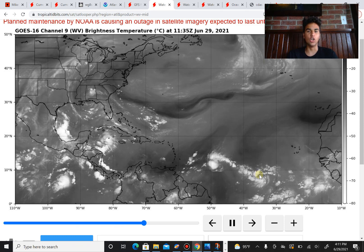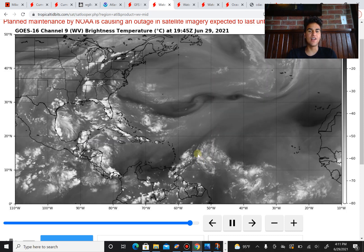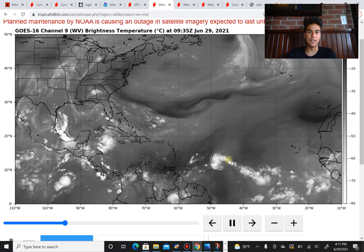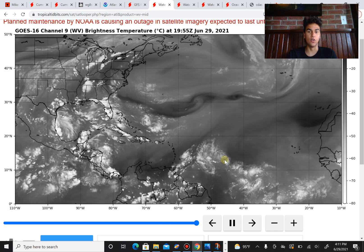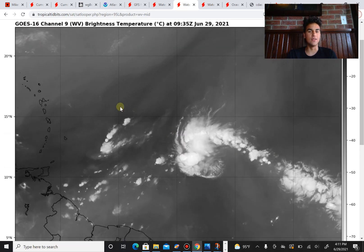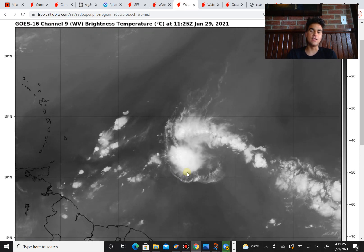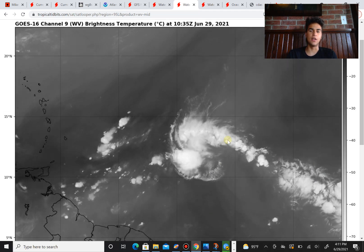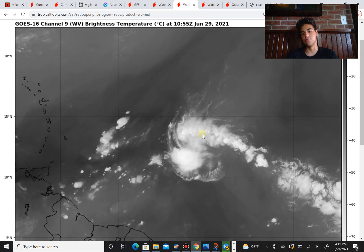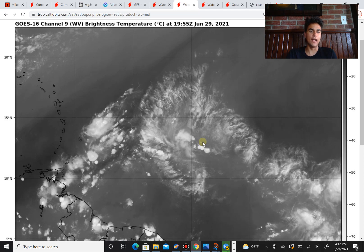Let's begin by taking a look at the current water vapor imagery. We have Invest 95L right over here and it's quickly approaching the Caribbean islands, moving quite fast at around 20 miles per hour. Zooming in to the satellite imagery for 95L, you can probably tell that it isn't very organized at this time — earlier it looked fairly organized, but now the clouds are scattered and the thunderstorm activity isn't really focused on one area.